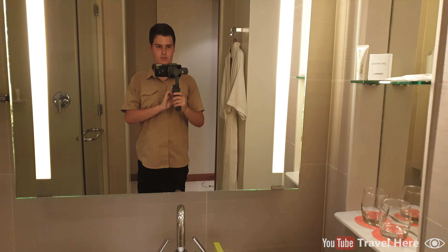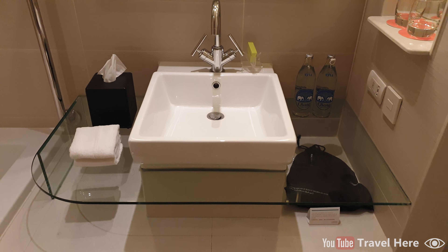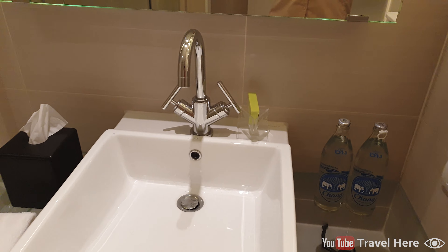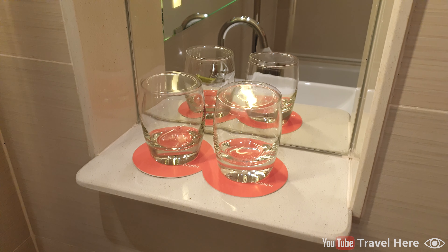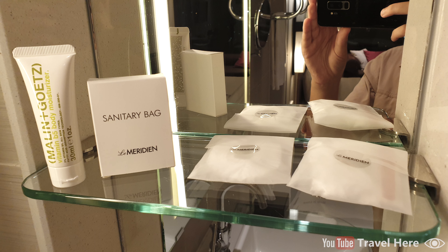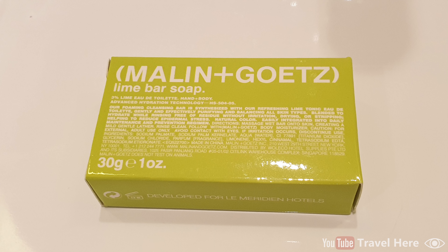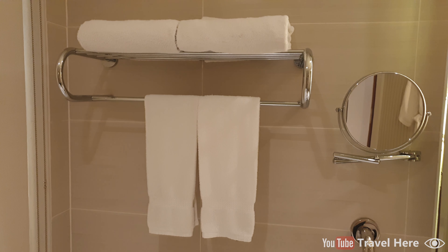There is a large mirror with the sink, tissues, hand towels, and a power plug. Two bottles of water with two glasses. Here we have the body lotion, a sanitary bag, shower cap, cotton wool, and ear sticks. At the sink there is a soap bar with lime smell from the brand Malin and Goetz. Personally I don't like the soap so much because it has a bit of an artificial smell. Next to the sink we have a mirror and two big towels and two small towels.